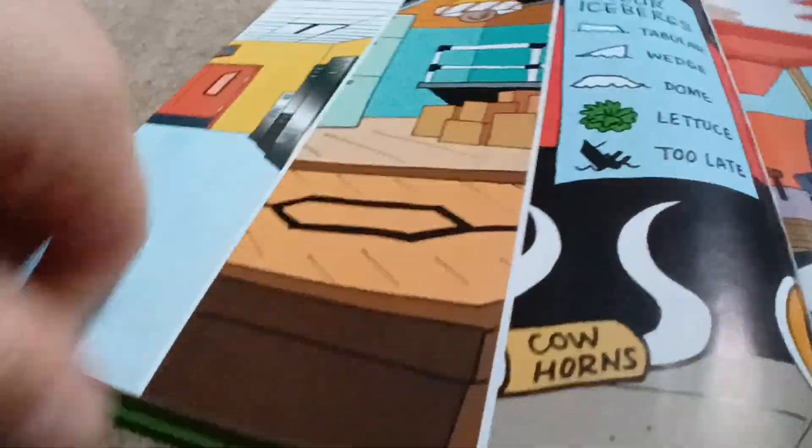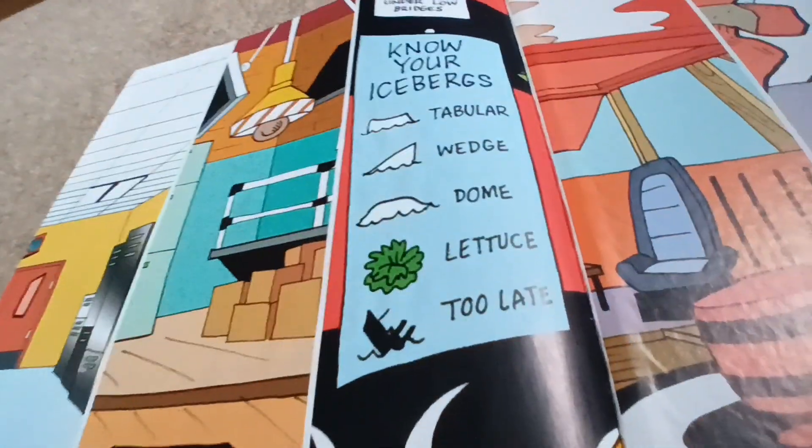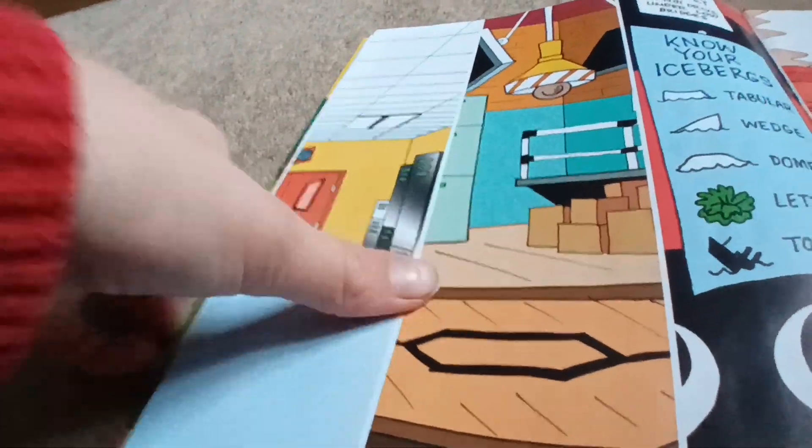Know your icebergs. Don't know what that is, don't know what that is, don't know what that is. And that's, I think, back in the school.